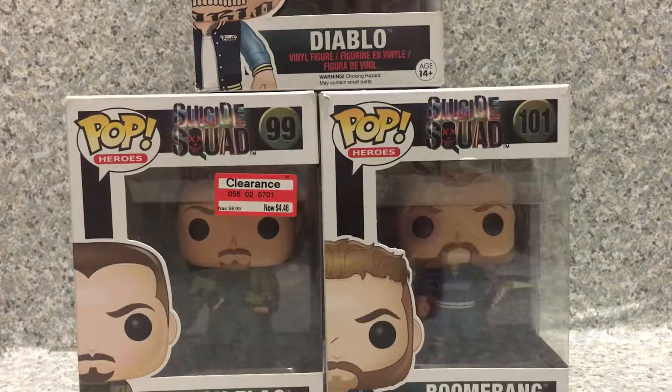Hello, DC fans. Thank you for tuning in. This is J8R369. Today I'm going to take a look at the Pop Heroes Suicide Squad number 99, 101, and 103.